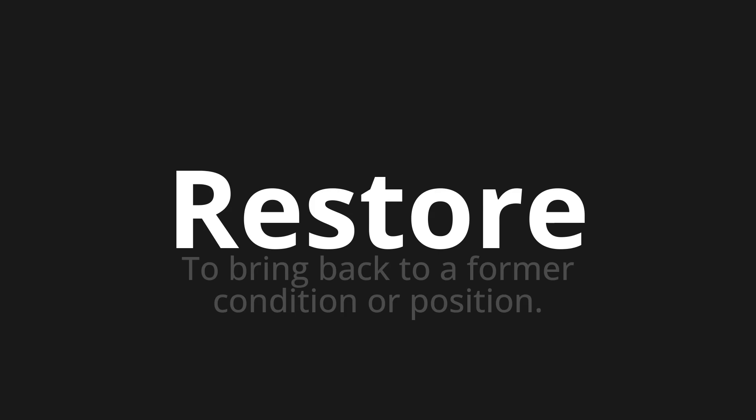Let's say it all together. Restore. Restore. Restore. Thank you for joining us on this adventure in pronunciation.